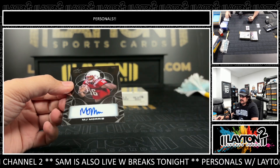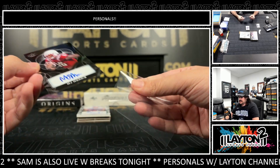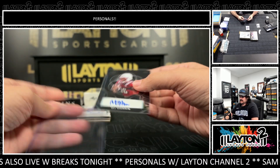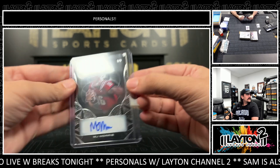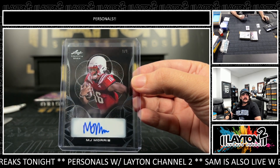We have M.J. Morris. That one's going to be numbered 101. Nice 101 auto there — that's a good-looking card. I like the design on that one. One-of-one M.J. Morris.